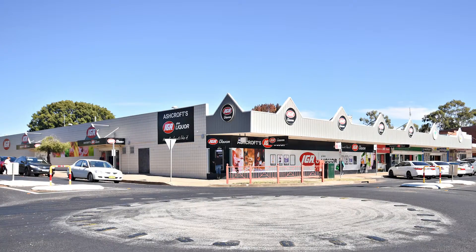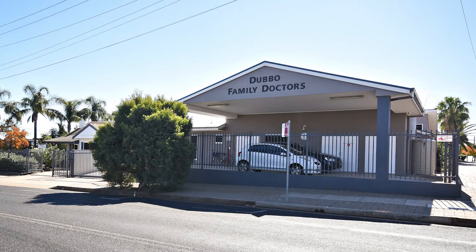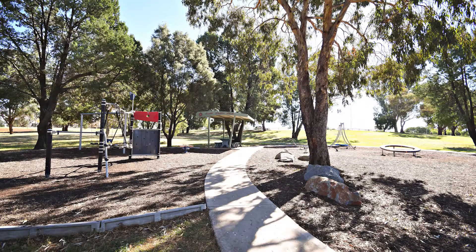Within close reach is Tamworth Street and Boundary Road shops, plus schools, parks, and a medical centre, making this the ideal location.